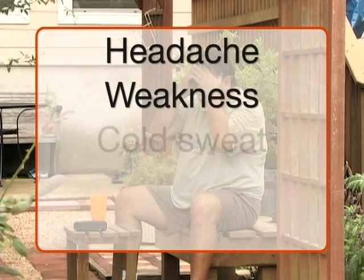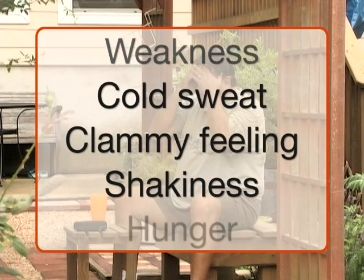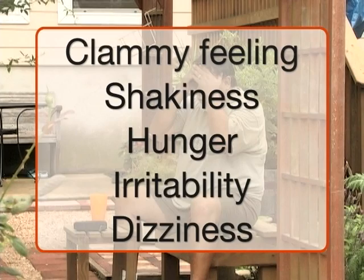When this happens, your body doesn't get the energy it needs. Symptoms you may experience include headache, weakness, a cold sweat or clammy feeling, shakiness, hunger, irritability, and dizziness. Discuss whether you are at risk for hypoglycemia with your diabetes care team, and develop a plan to treat it so you are better prepared for the possible situation.